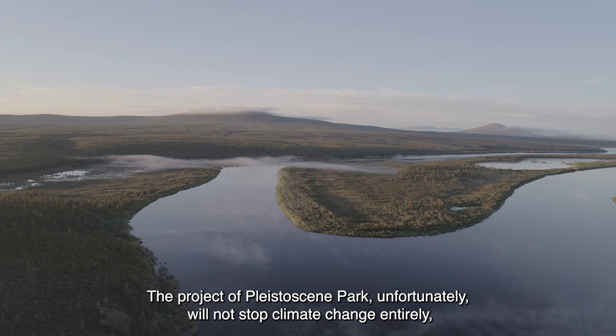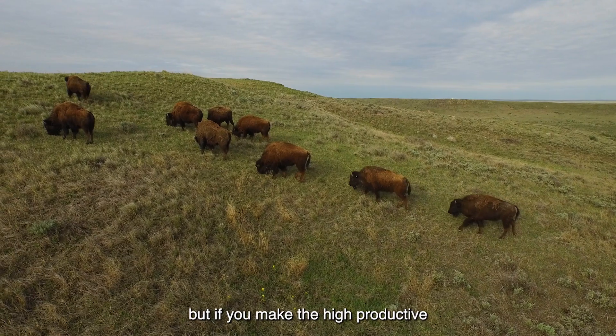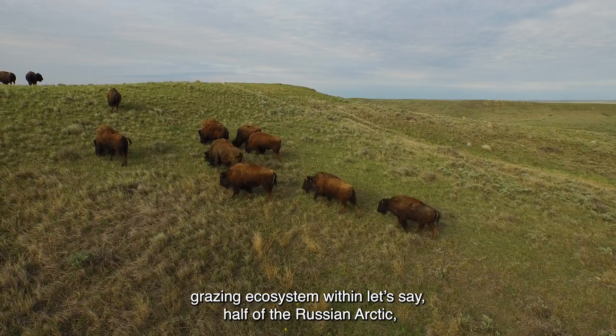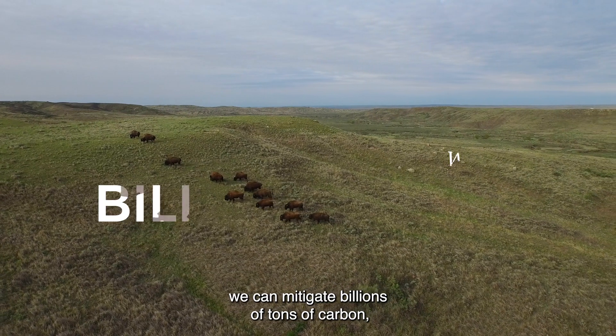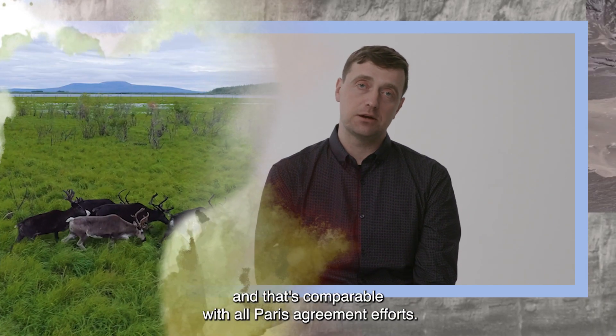The project of Pleistocene Park unfortunately will not stop climate change entirely. But if we make a high-productive grazing ecosystem within, let's say, half of the Russian Arctic, we can mitigate billions of tons of carbon — and that's comparable with all Paris Agreement efforts.